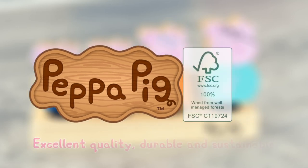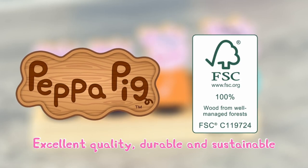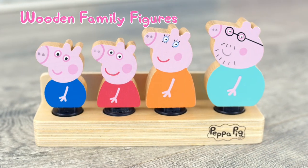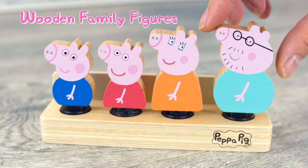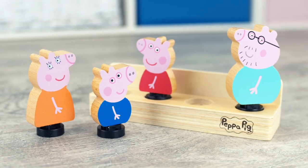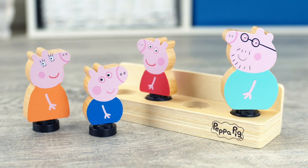Peppa's World of Wooden Toys are made with excellent quality, durable and sustainable FSC certified wood. Peppa Pig Wooden Family Figures featuring Mummy Pig, Daddy Pig, Peppa Pig and George Pig.